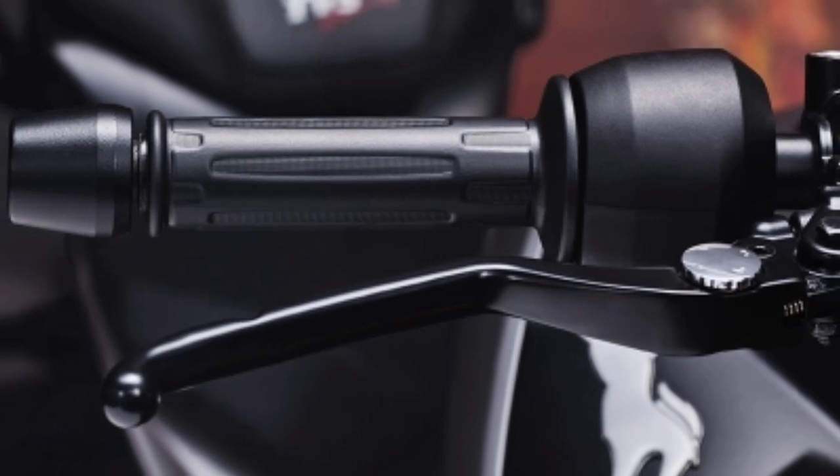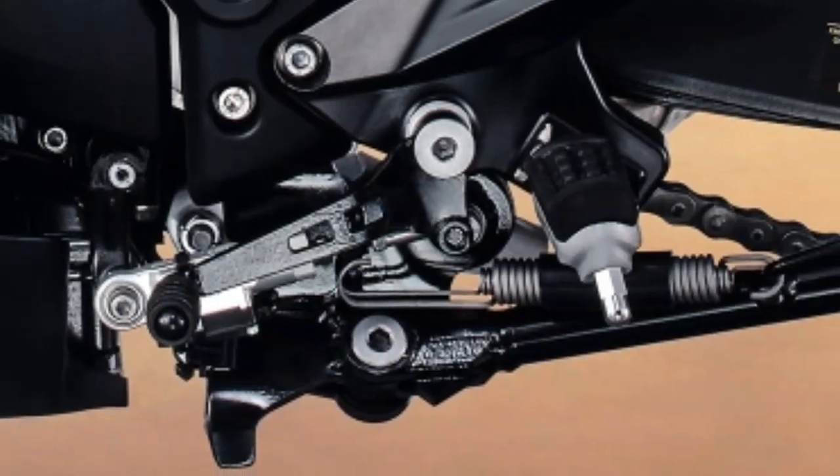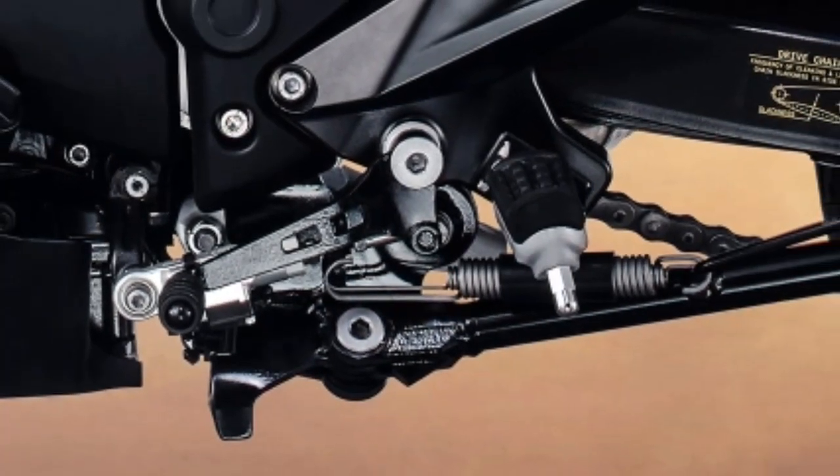Race-tuned slipper clutch. The slipper clutch on the Apache RTR 310 allows for rapid downshifts that prevent rear wheel hopping.